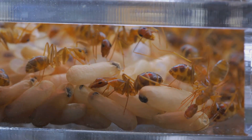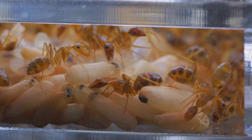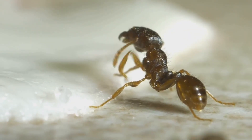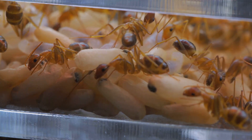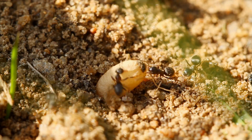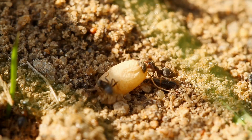Every ant's story begins with an egg, laid by the queen herself. She's the boss of the colony, sort of the ultimate mom. These eggs are tiny, oval, and look a bit like grains of sugar. After just a few days, something amazing happens — the eggs hatch into larvae.